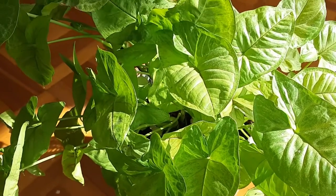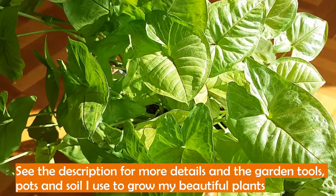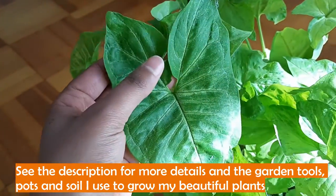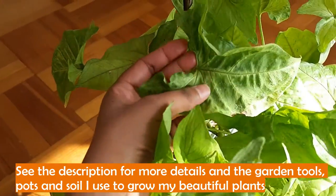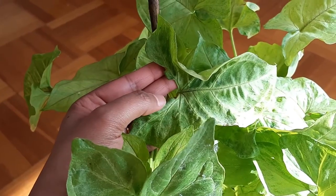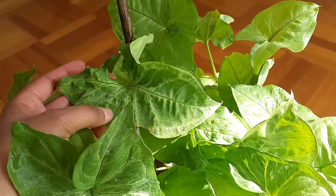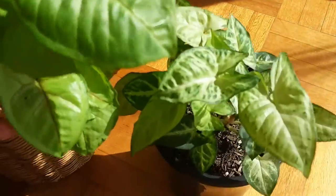Syngoniums are creeping herbaceous evergreen plants that can reach up to a height of 10 to 20 meters. The leaves of this plant can change shape according to the plant's stage of growth. The adult leaves are much more lobed than the juvenile leaves — you can see the curves and dents in the mature leaves. As the leaf matures it gives out more lobes and can reach up to a five-lobed leaf.